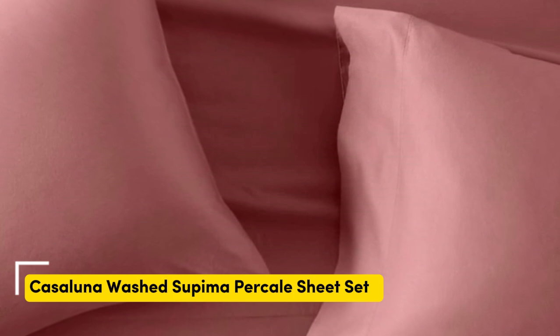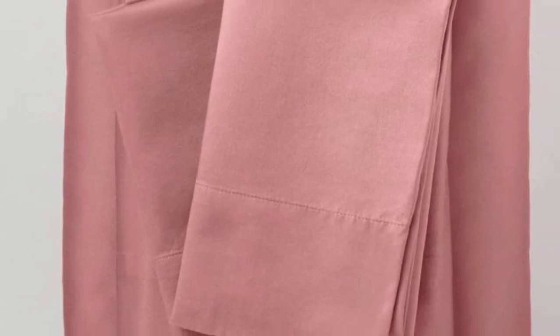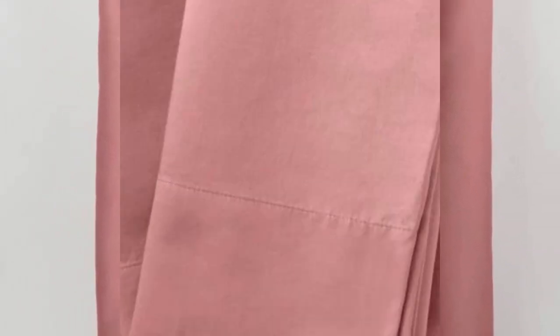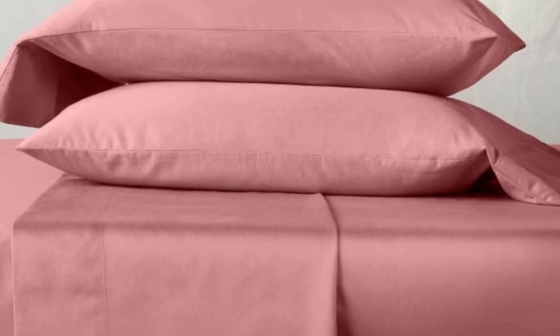Number 3. We were surprised by the quality of these sheets from one of Target's own brands, Cajolana. They are made from Supima cotton, which is American-grown and prized for its softness and durability. The sheets come pre-washed for softness, and shrunk by just 1% in both length and width after our first wash.